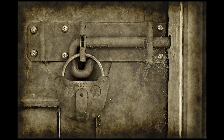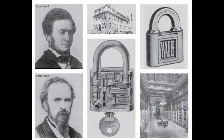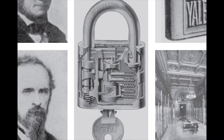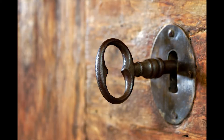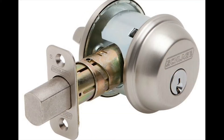Metal locks became available around 870 and are attributed to English craftsmen. In the 1800s, Linus Yale Sr. and his son improved the lock and key system with their new pin tumbler lock design. It became the basis for the mechanical locks we use today.